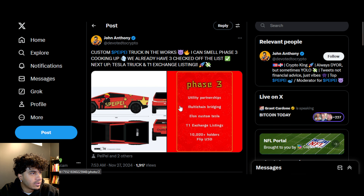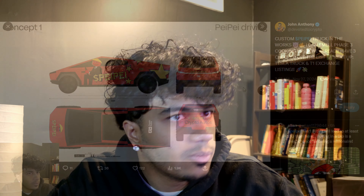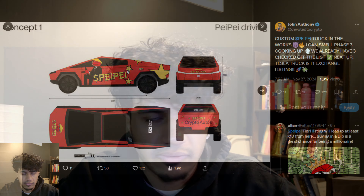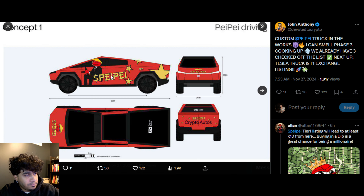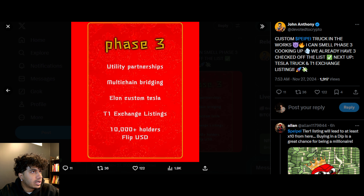This Cybertruck honestly looks very cool. You can see the Crypto Autos logo on the back glass, and the red Pepe design — this red is beautiful, one of my favorite reds. The Cybertruck looks super clean, and apparently this is what's going to be launching as part of the phase three roadmap item.